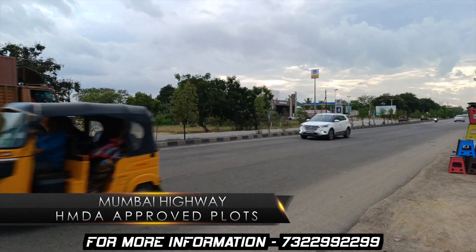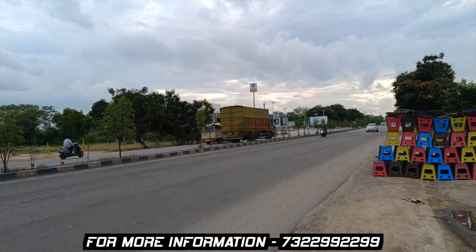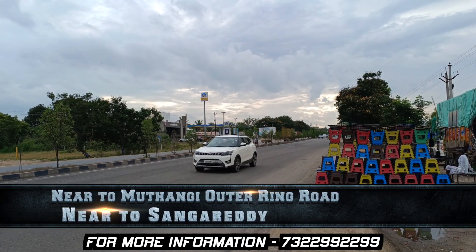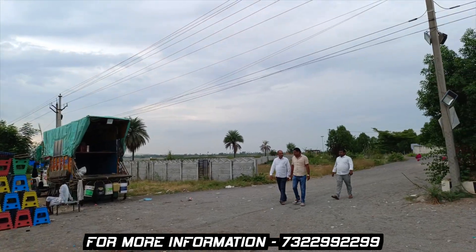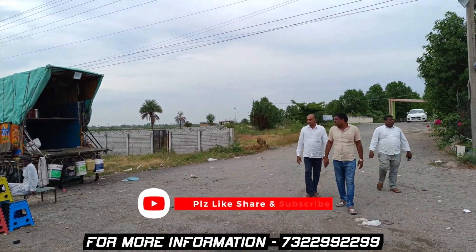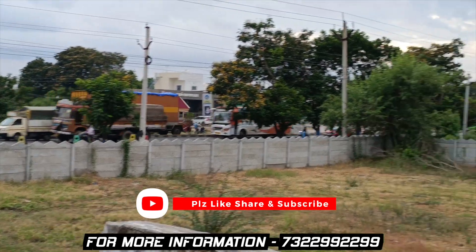This is Mumbai Highway. This is the outer ring road. This is the main entrance arch. You can get coffee at the opposite corner.